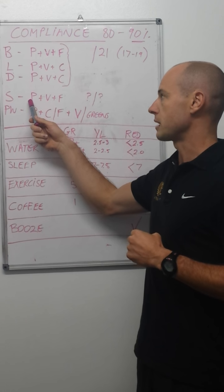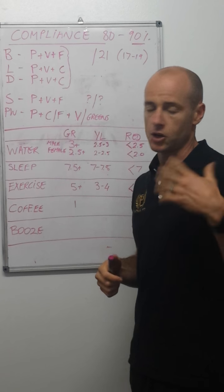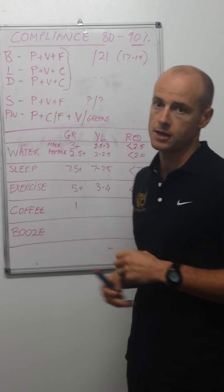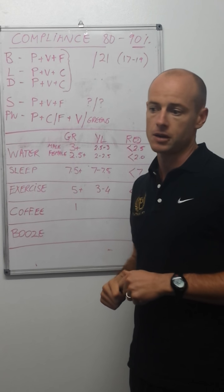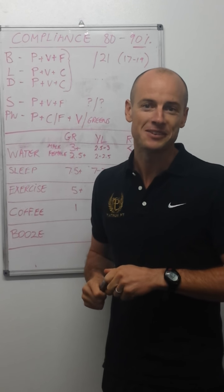For snacks, we're looking at protein, veg, fats, and nuts — cold cuts, leftovers, that kind of thing. We don't want to see just a carb snack. If you just have a protein snack that's one thing, but we definitely don't want to see just a carb snack.